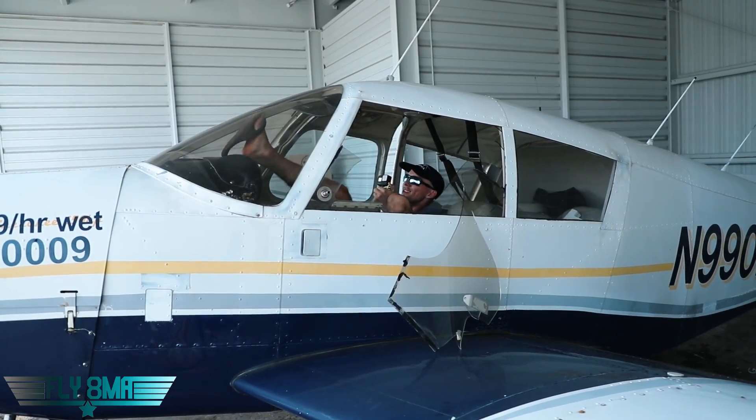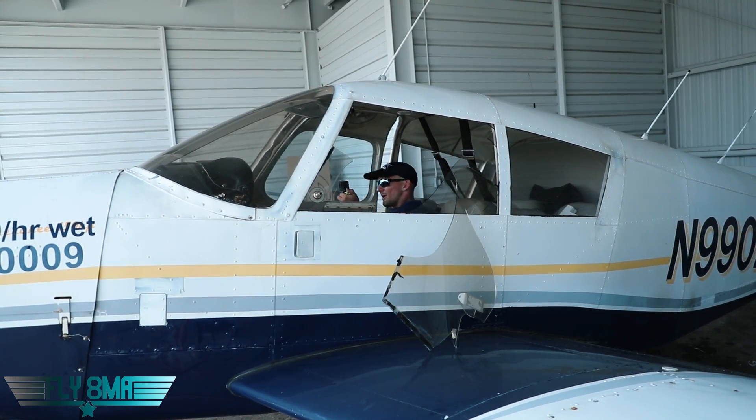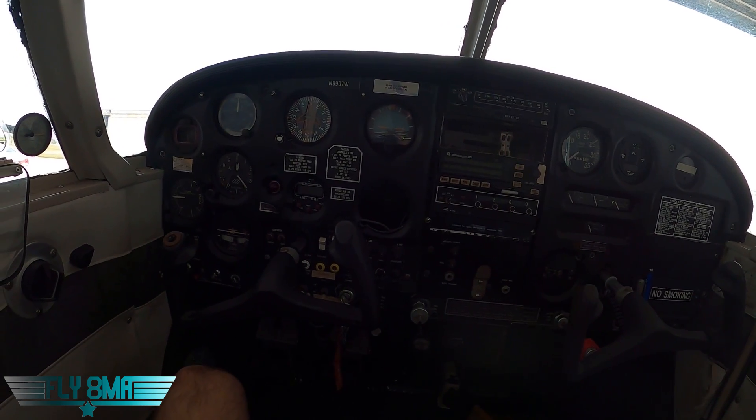I've heard about people kicking out the windscreen before. Can you kick out the windscreen? Well, this one seems a little bit tougher to do, and I almost kind of have to adjust my seat to be able to do it just right.